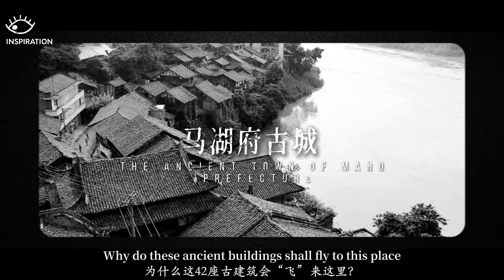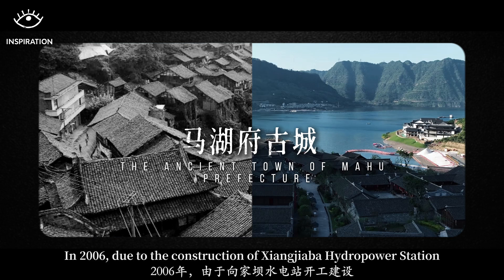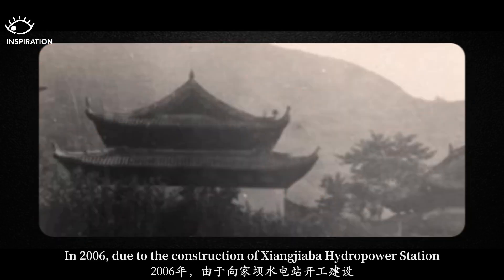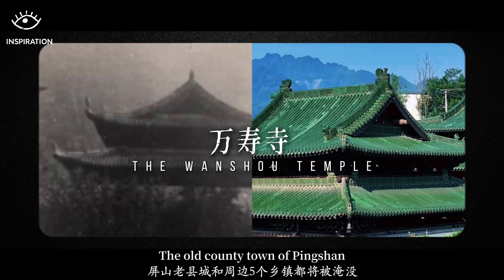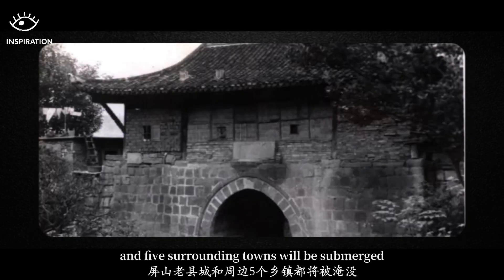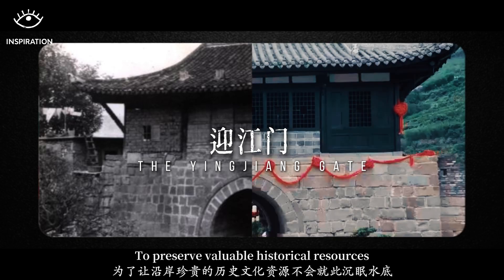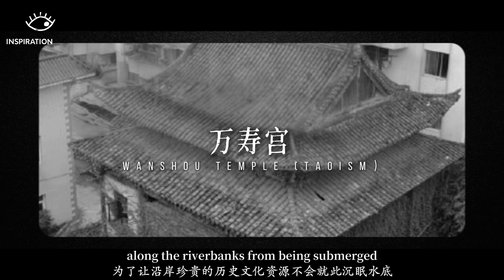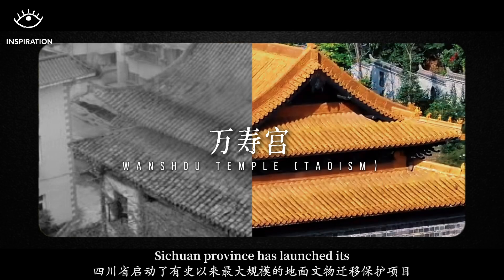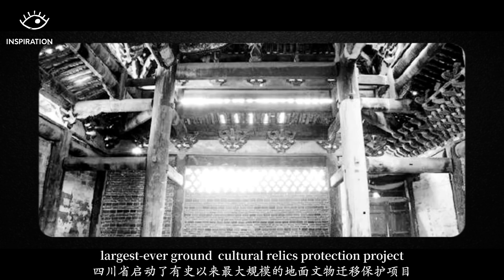Why did these ancient buildings need to be moved to this place? In 2006, due to the construction of the Xiangjiaba Hydropower Station, the old town of Pingshan and five surrounding towns would be submerged. To prevent valuable historical resources along the riverbank from being lost, Sichuan Province launched its largest ever ground cultural relics protection project.